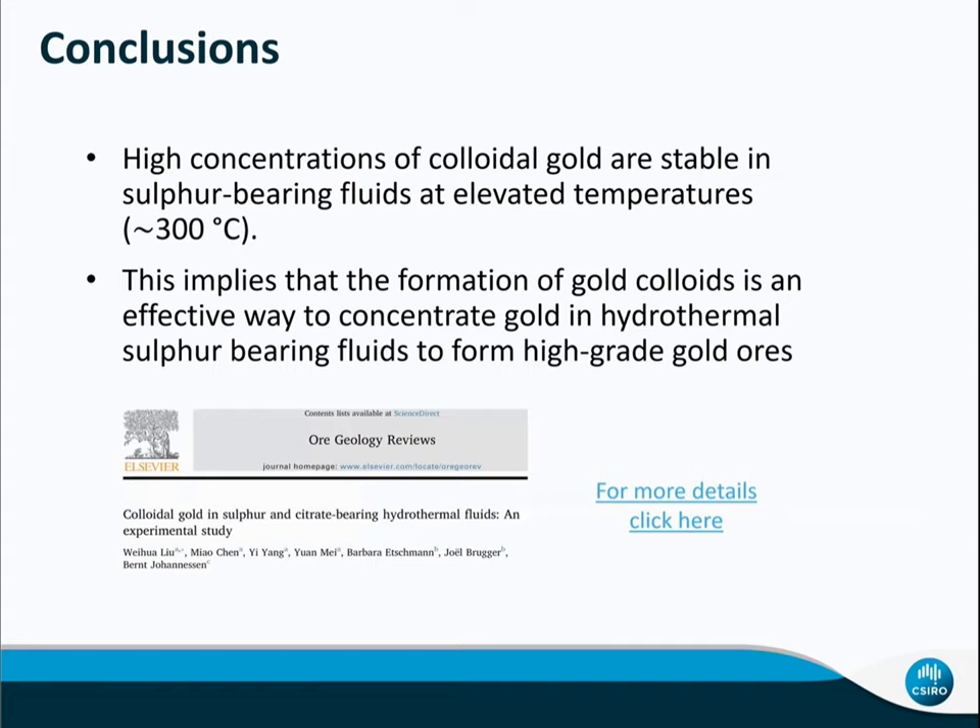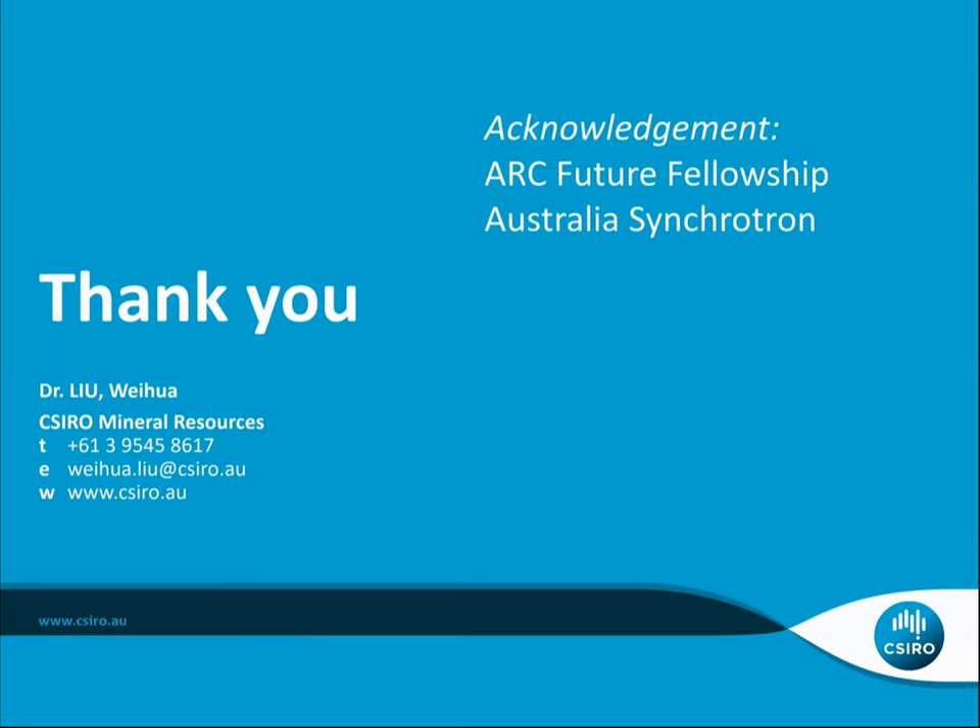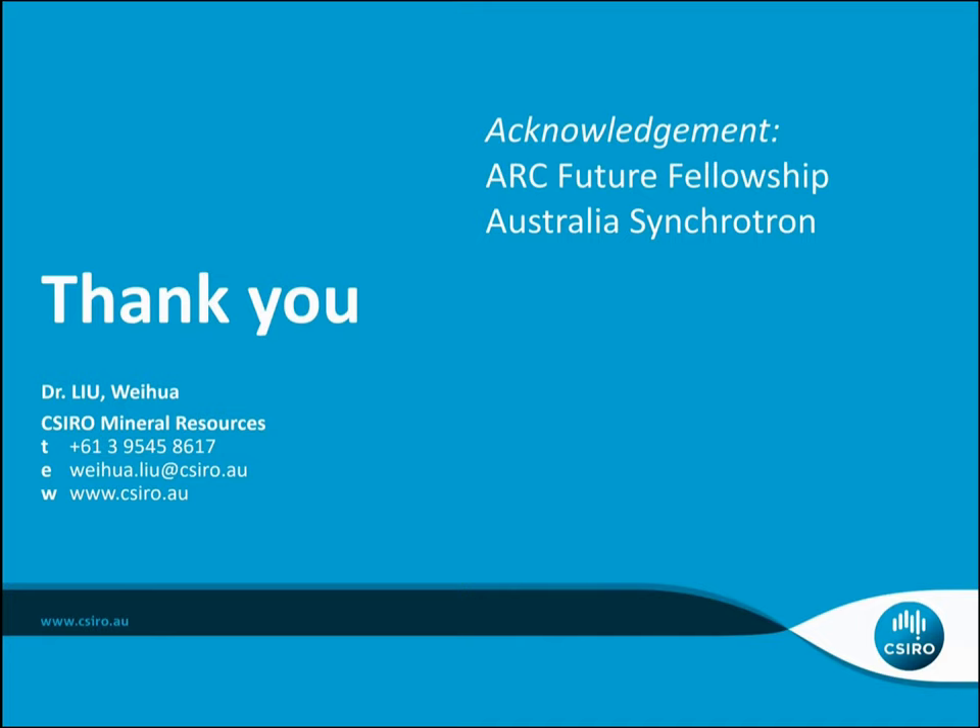So there are two simple conclusions from our experiments: high concentrations of colloid gold are stable in sulfur-bearing fluids at elevated temperatures up to 300°C, and this implies that formation of gold colloids is an effective way to concentrate gold in hydrothermal sulfur-bearing fluids to form high-grade gold ores. This study has just been published in Ore Geology Reviews. You are welcome to have a look. Thank you for watching — if you have any questions, please leave comments at the conference website or email me using the address shown on the screen.